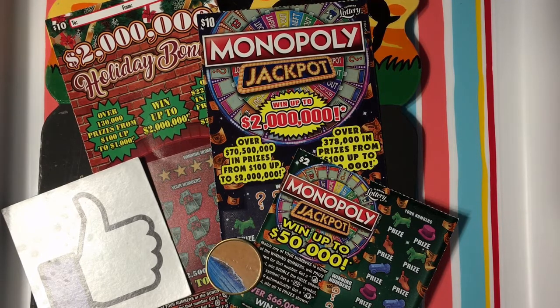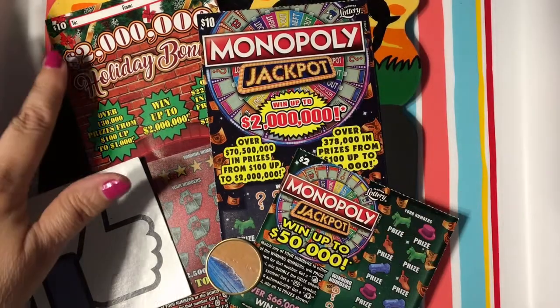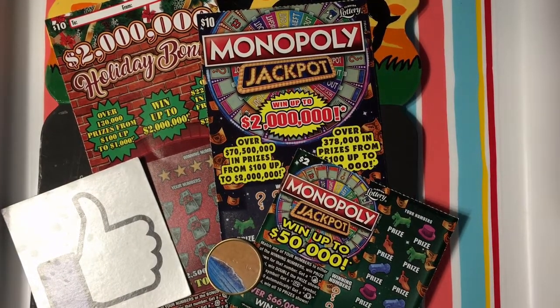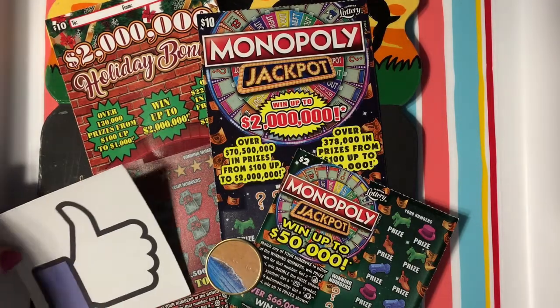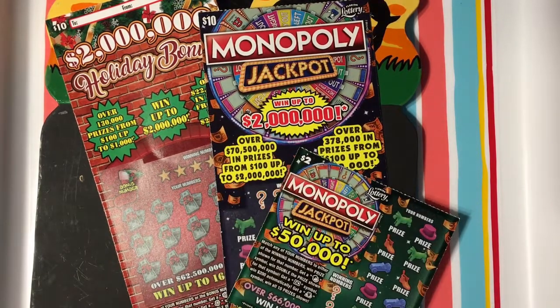I'll never know if that other holiday bonus was meant for me or not, but I have a different one to replace it. So I have a two-dollar Monopoly, a ten-dollar Monopoly, and a ten-dollar Holiday Bonus. Let's find out if it's a second chance winner or if it will actually bring me some money today. Please give us a thumbs up — I'd appreciate it. I'm a little hoarse today. Okay, let's get started.